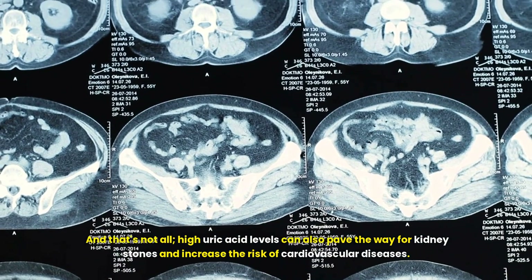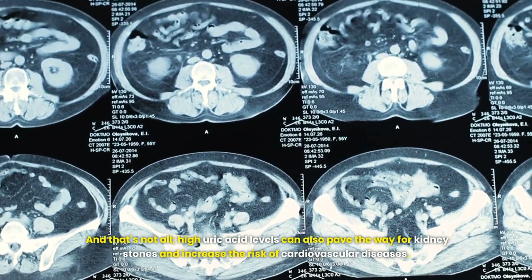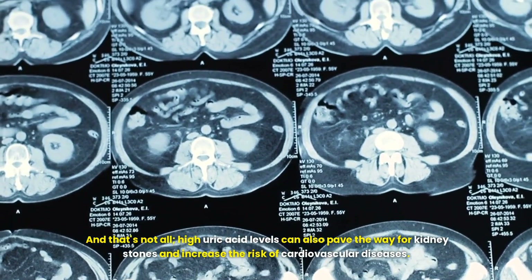And that's not all. High uric acid levels can also pave the way for kidney stones and increase the risk of cardiovascular diseases.